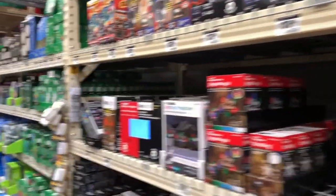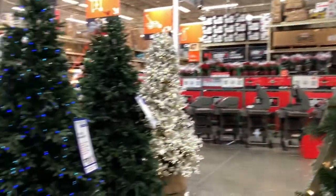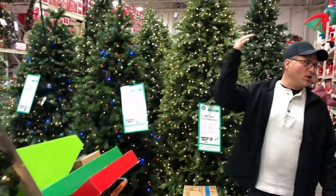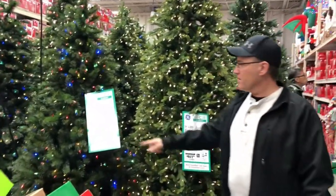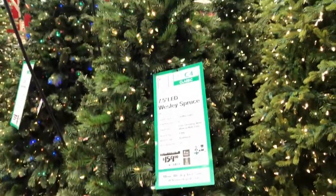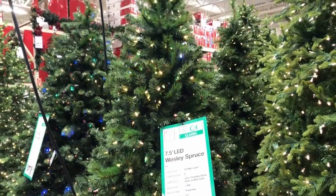We're at Home Depot deciding if we want a real tree or a fake tree. Look at all these fun trees. I'm getting in the holiday spirit. Which one do you want, the $500 one? Oh, that's the ugliest thing ever. I don't like fake trees.